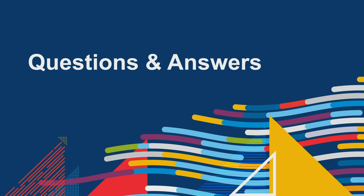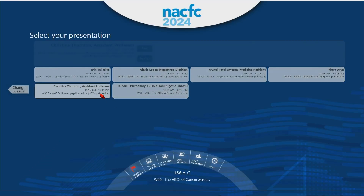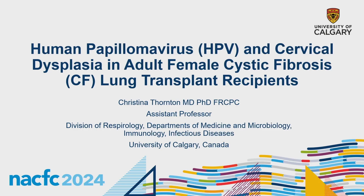Rounding it out is Dr. Christina Thornton, an assistant professor from the University of Calgary who recently completed an adult respirology fellowship and postdoctoral training with a background in CF microbiology. Her research interests relate to the microbiome and the role of anaerobic organisms during clinical stability and pulmonary exacerbations. She will speak about data regarding HPV and cervical dysplasia in adult females with CF.